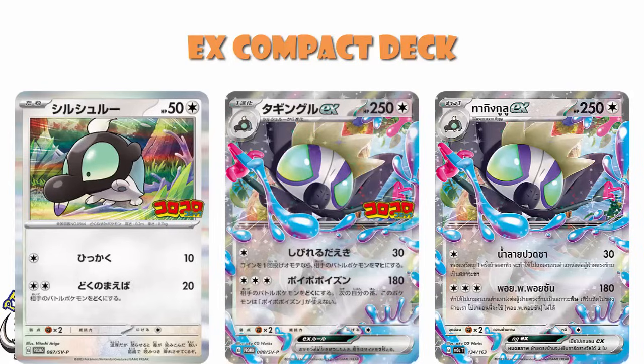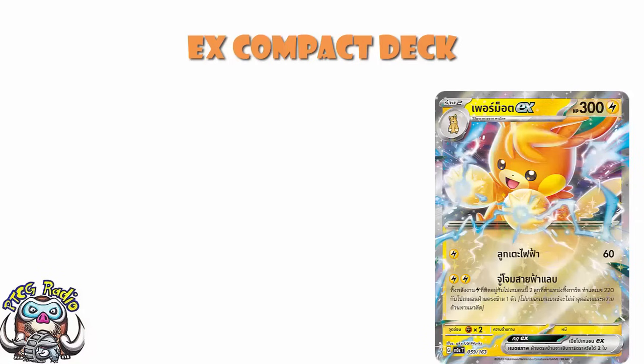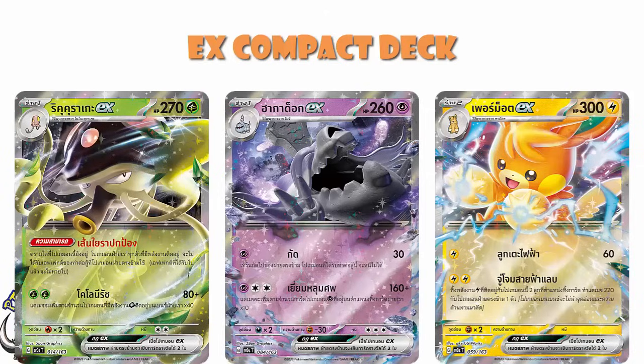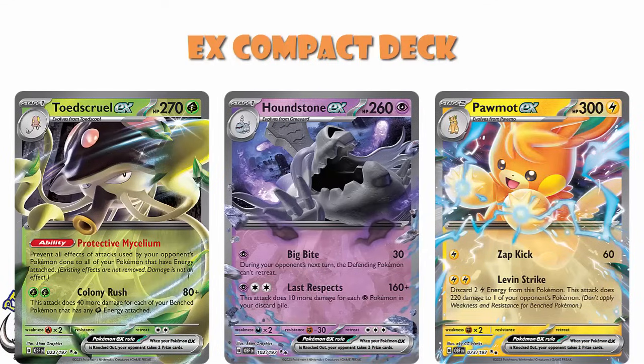The rest of them have had an English release, but they have been a little bit all over the place. For instance, we've got the trio of Pormot, Houndstone, and Toadscroll, which for us just came around in Obsidian Flames. They are not particularly interesting in terms of how they were released in English — they were just popped into Obsidian Flames, and then we all got on with our lives.